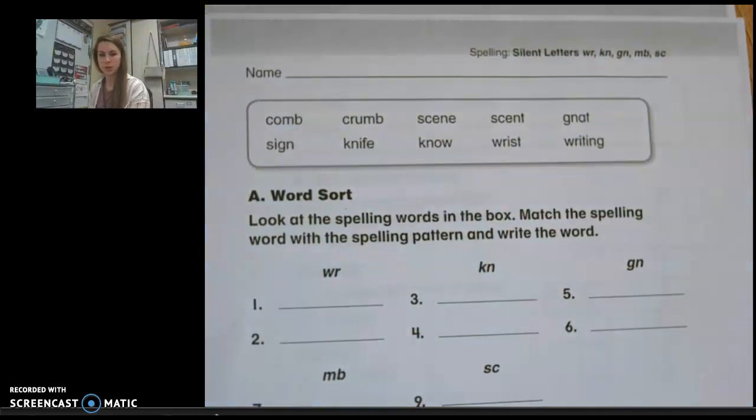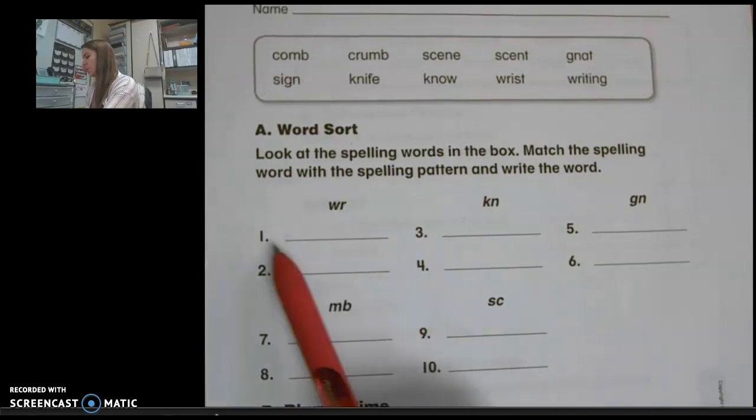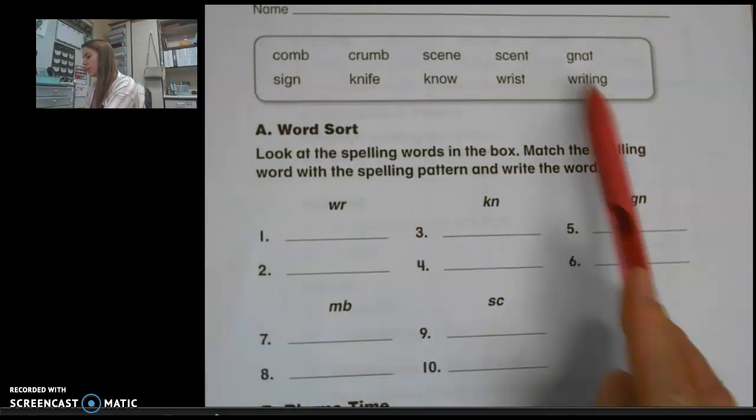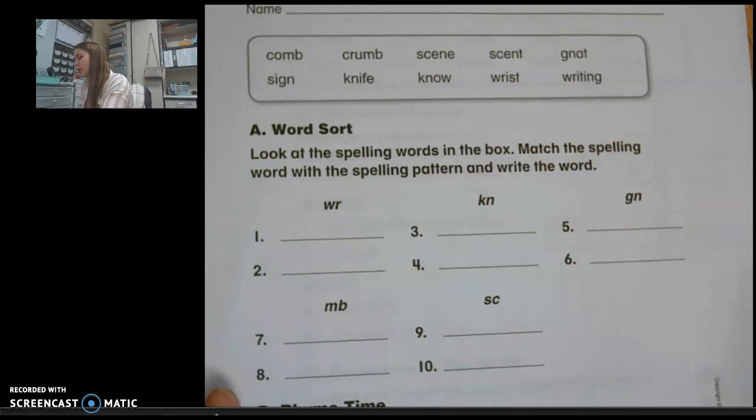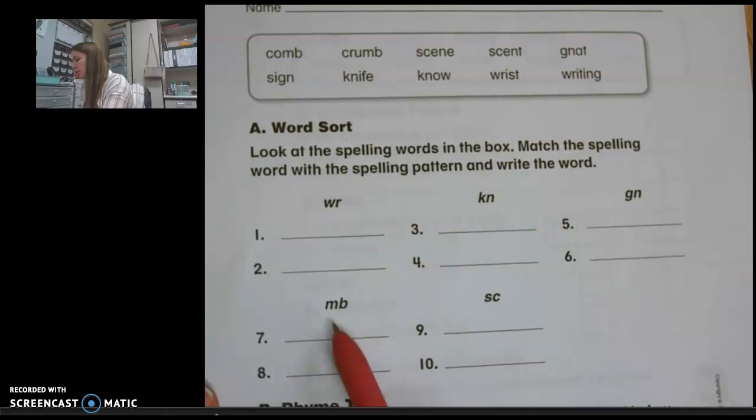As we sort these words, we're going to be thinking about which spelling word matches a pattern. We have five different areas. Under WR we're going to write our two WR words. Under KN we'll write our KN words, GN we have our GN words, then MB and SC.